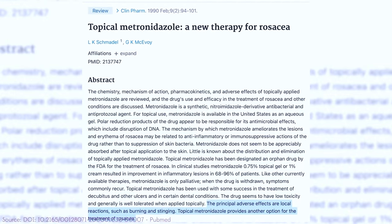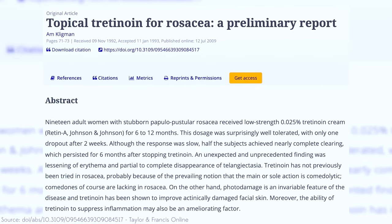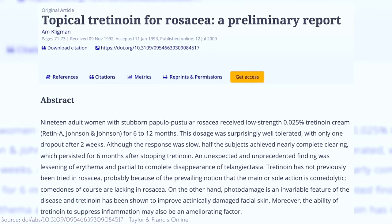Metronidazole also helps with erythema, or that redness, as well as being anti-inflammatory. Now, what is that gold standard in dermatology for acne, for wrinkles, that also helps with hyperpigmentation? Retin-A or tretinoin — this vitamin A can also be used for rosacea. Retinoids in general have been proven to be helpful for rosacea, especially the type that is papulopustular, so the ones that kind of have those little pimples.